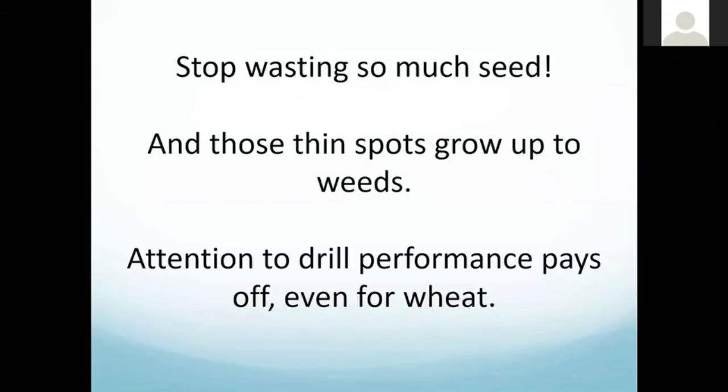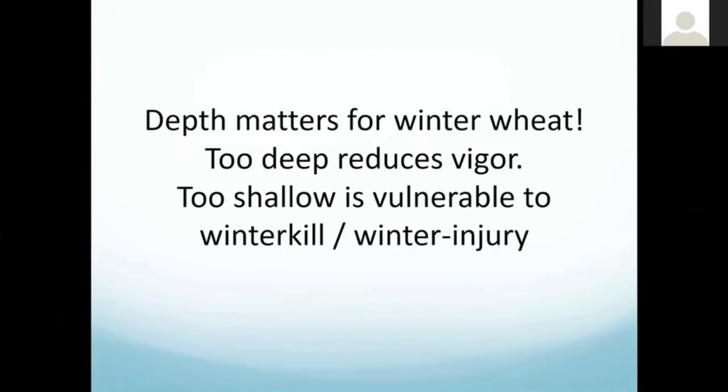Those thin spots just grow up to weeds and you're going to spend money controlling them when you could have had a crop there making you money. I'm always amazed at how good weed suppression we get with a nice thick uniform wheat stand that comes through the winter in good condition. Saving seed is even more important for soybeans, but we're going to focus on fall-planted crops since it's July and I'm in the northern hemisphere. Attention to drill performance does pay off, and depth matters for winter wheat.